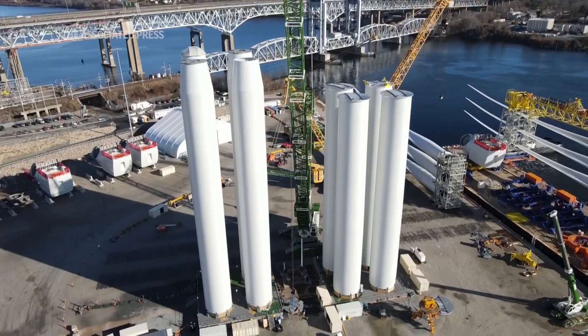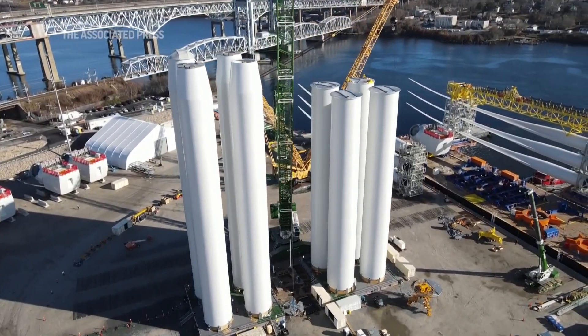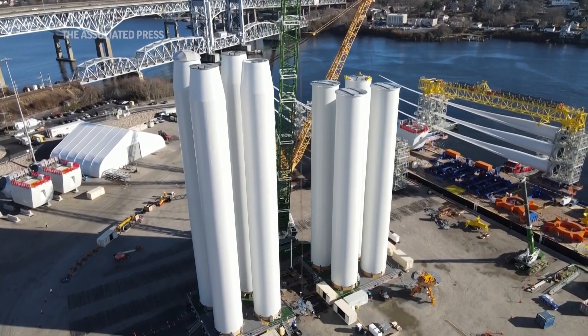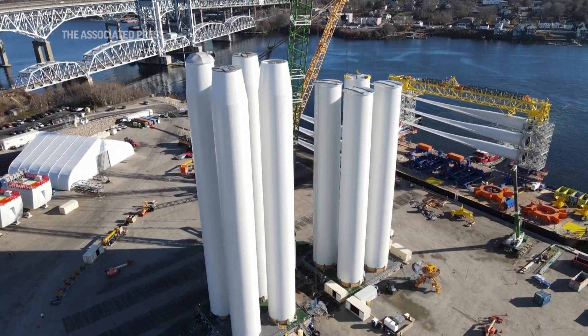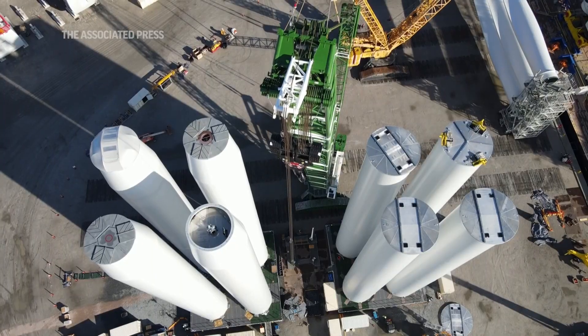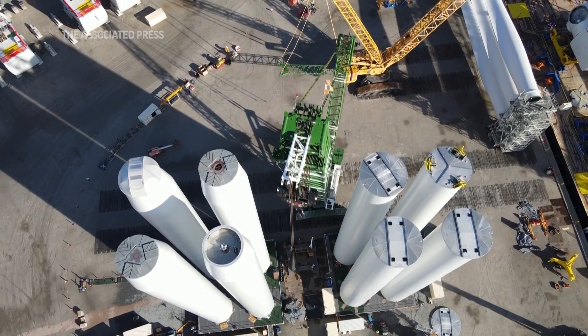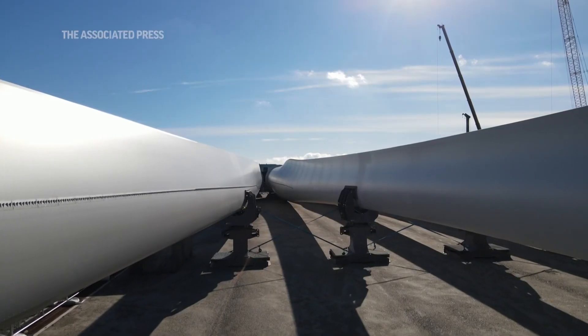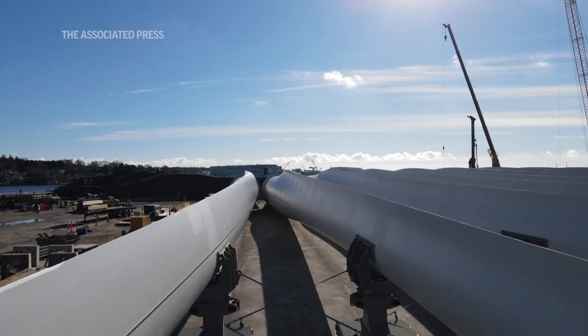Seeing projects like South Fork Wind and others finally come to fruition represents the culmination of so many years and the work of so many people — not only the offshore wind developers, but regulators here in the United States — to combat climate change and to decrease our dependency on fossil fuels. And it's just, again, a great sense of accomplishment.